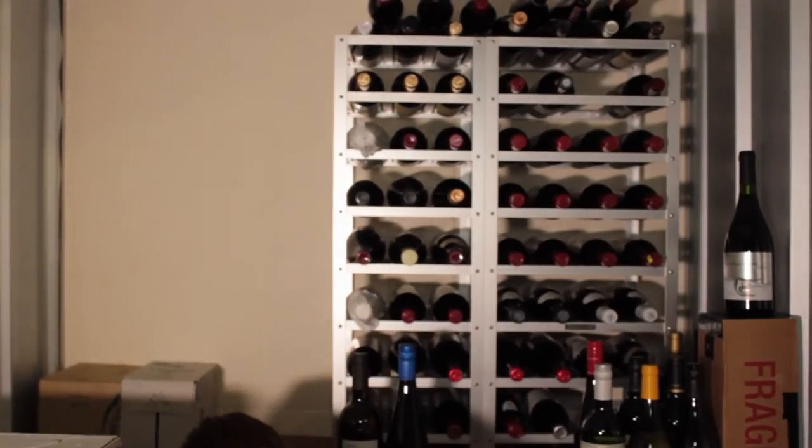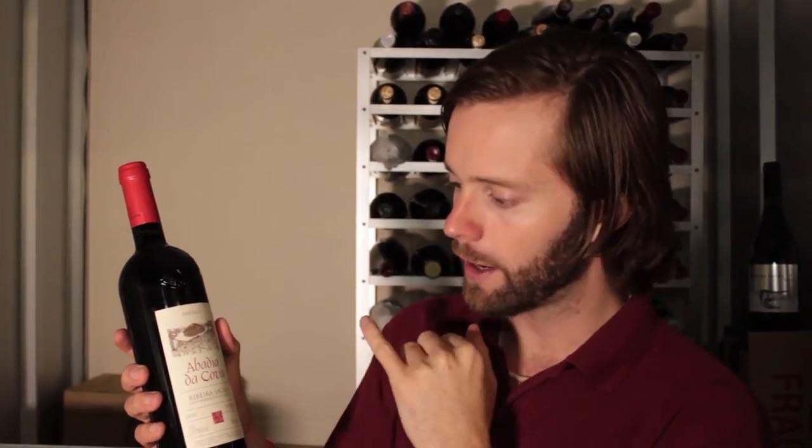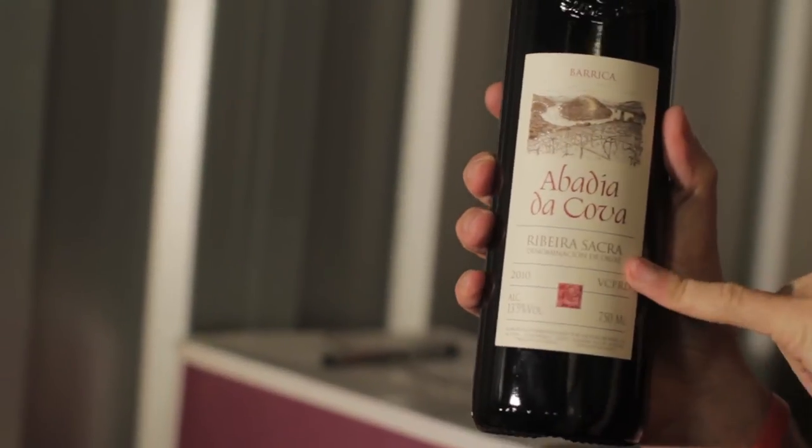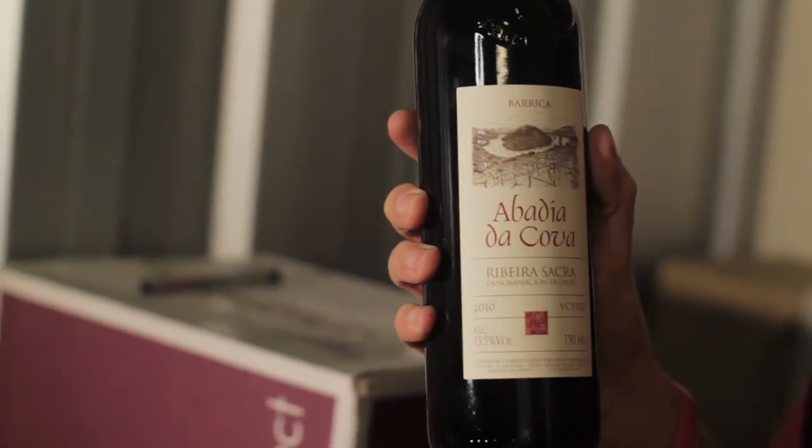A slightly more unusual match would be a Mencía. This is Abadia da Cova again - the same producer as the Albariño we've just been trying - a Mencía blend from Ribera Sacra. It's got a wonderful light, juicy, fruity note to it. There is a bit of barrel age but that actually matches the acidity. Mencía as a red is great for acidity, so it would match, and it's not too powerful to over-dominate the scallops. It will match more of that spicy salsa on the side.